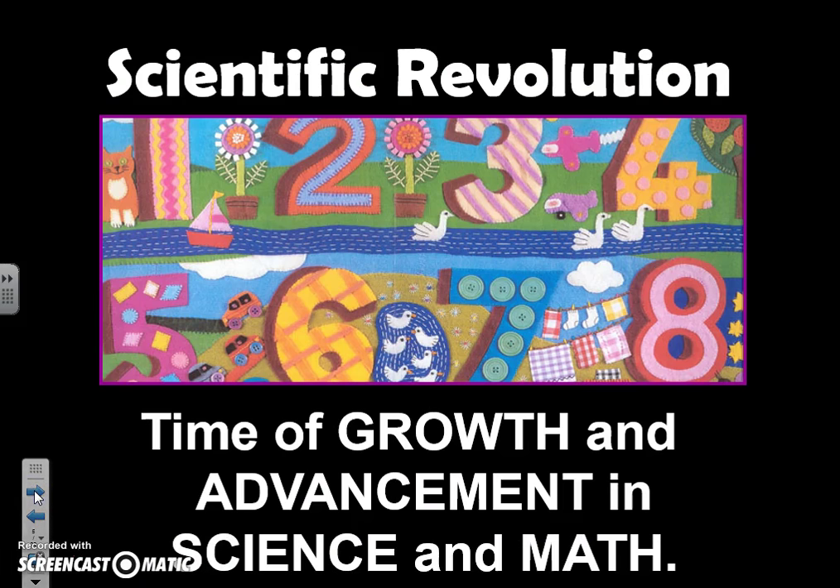Vocabulary term time — you need to know what the Scientific Revolution is. A revolution isn't just people fighting; it's also a major change, a paradigm-shifting event. The Scientific Revolution is when there's a growth and advancement in science and math so big that it changes the future.